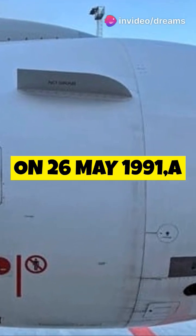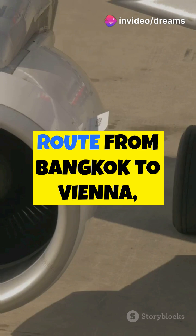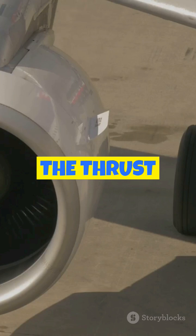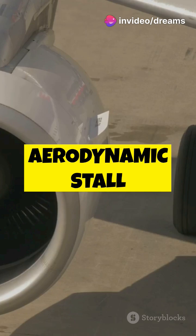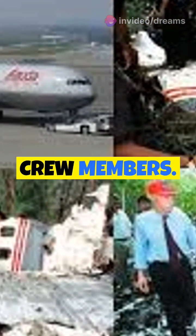On the 26th of May, 1991, a Boeing 767-300 en route from Bangkok to Vienna crashed, following an uncommanded deployment of the thrust reverser on the left engine during the climb phase, leading to a fatal aerodynamic stall killing all 213 passengers and 10 crew members.